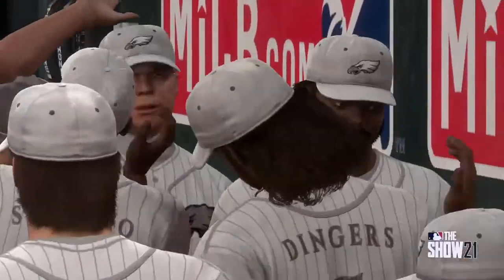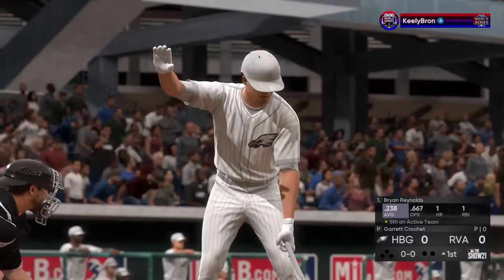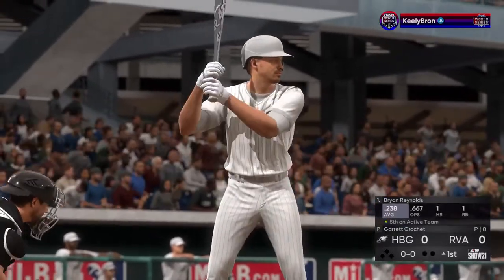Hardest throwers go head-to-head next. And now here is Brian Reynolds. He'll get us started in this one under the lights.